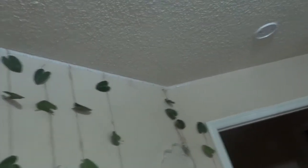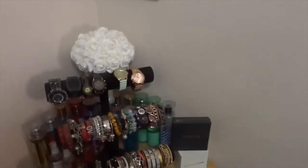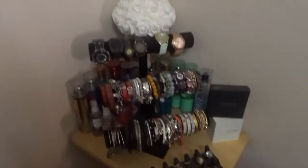Those lights are actually around my ceiling area as well. Coming over to this area, there's a bunch of jewelry, and I added this new piece here.